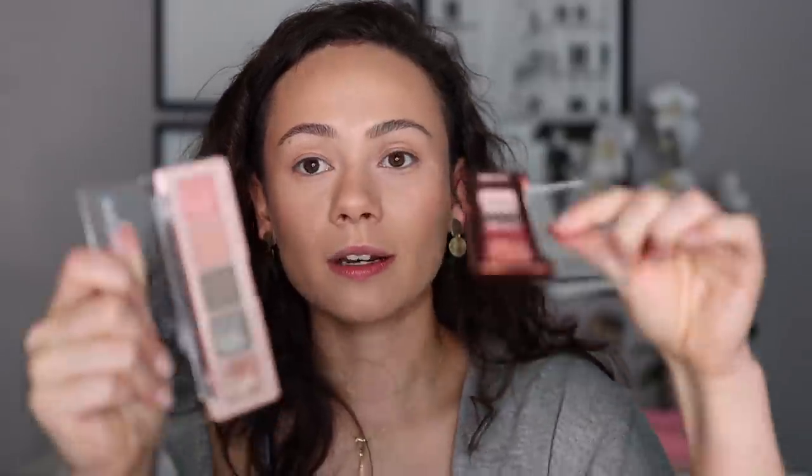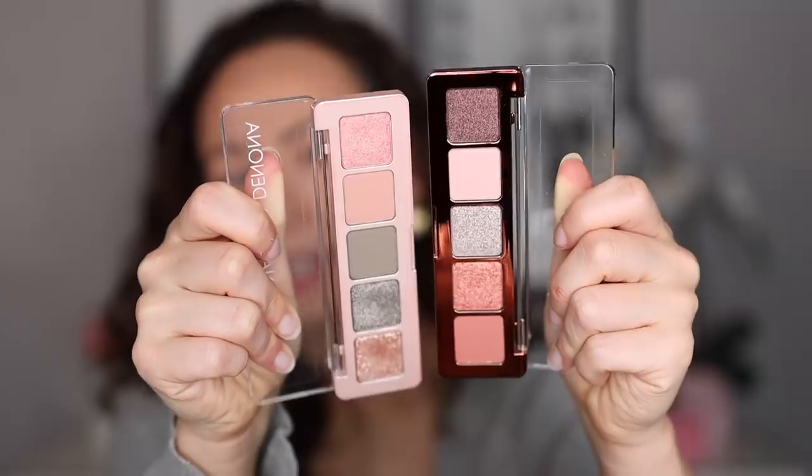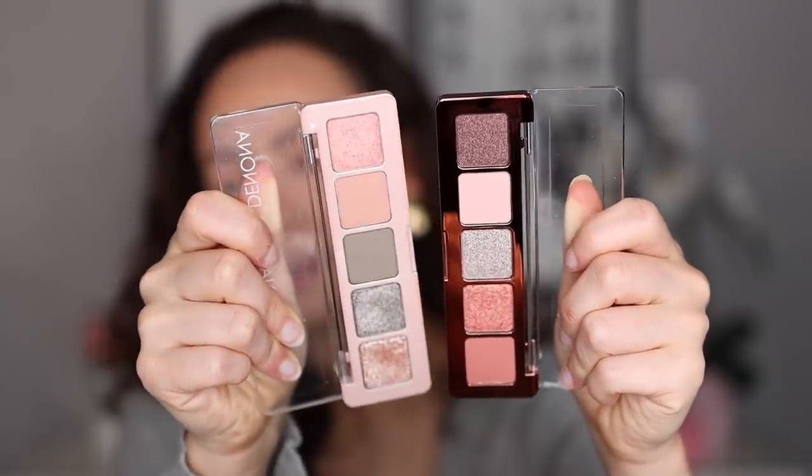Immediately when I saw this, it looked like a nighttime version of the other most recent mini palette to come out — the mini retro. I will do a side-by-side swatch comparison. Now that I'm seeing them in person, they still look like daytime, springtime versus nighttime, falltime kind of palettes. They look like they would pair very well together, but this is kind of like the sexier older sister. So let's swatch it and see how we are feeling.